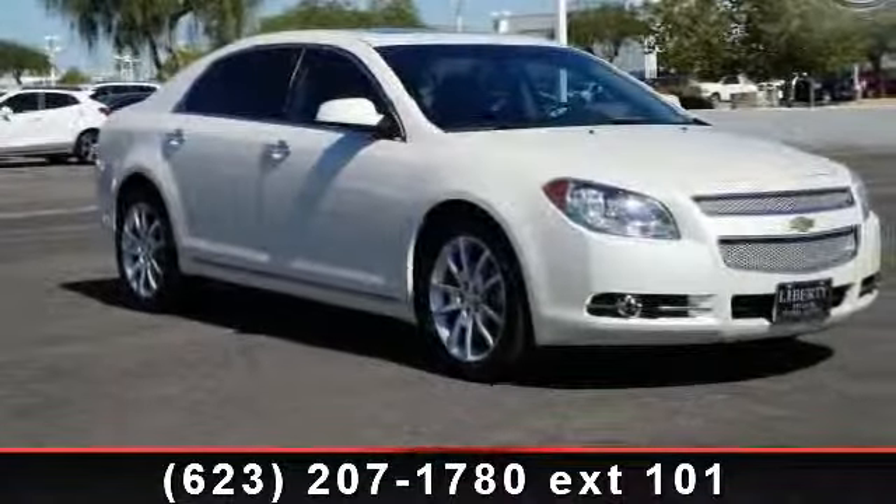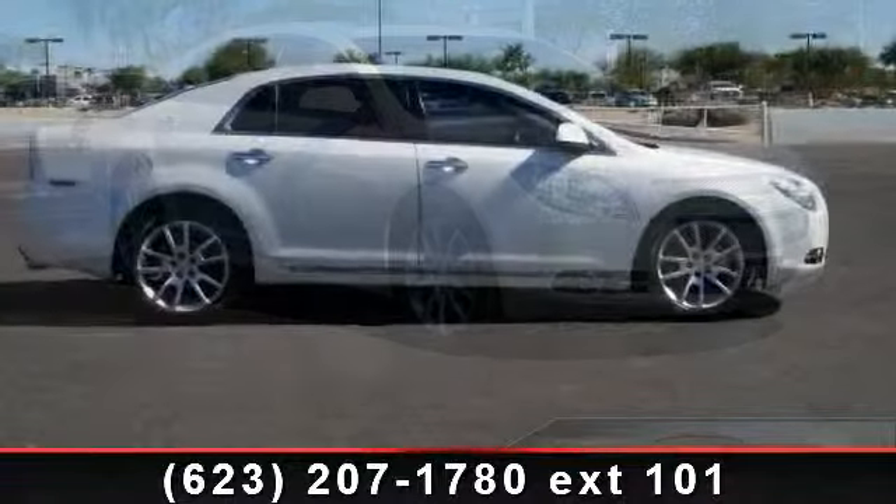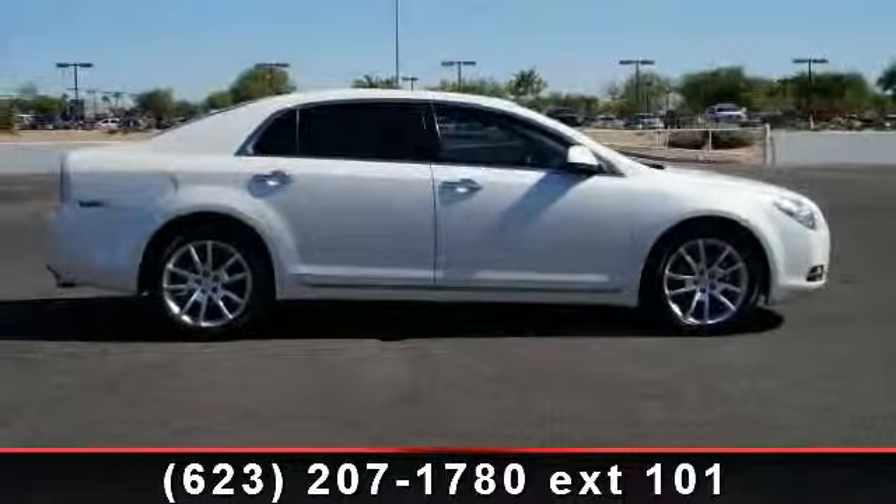Check out this 2011 Chevrolet Malibu LTZ. If you are looking for a first-rate auto, this one could be yours today.